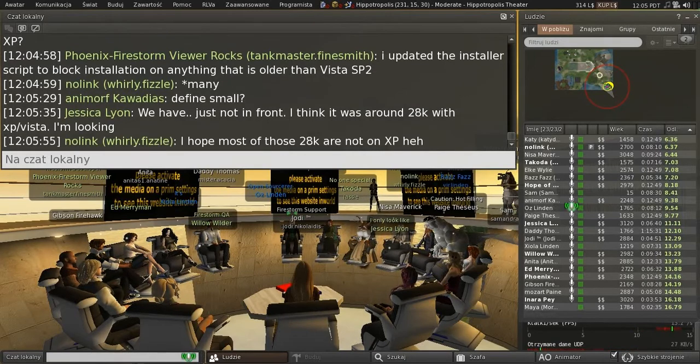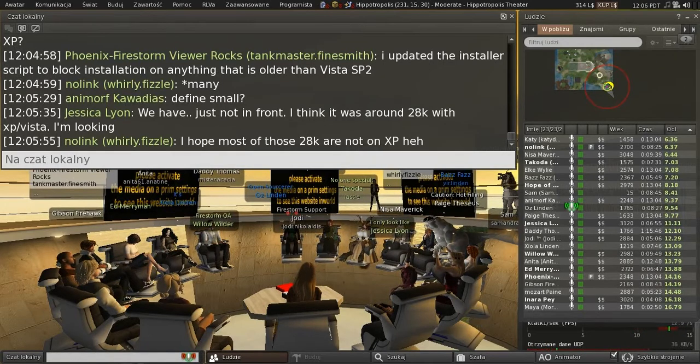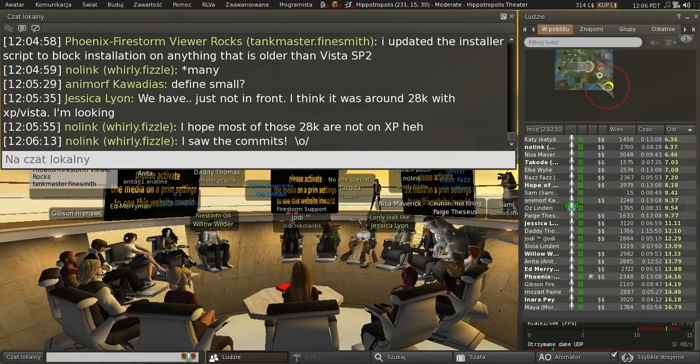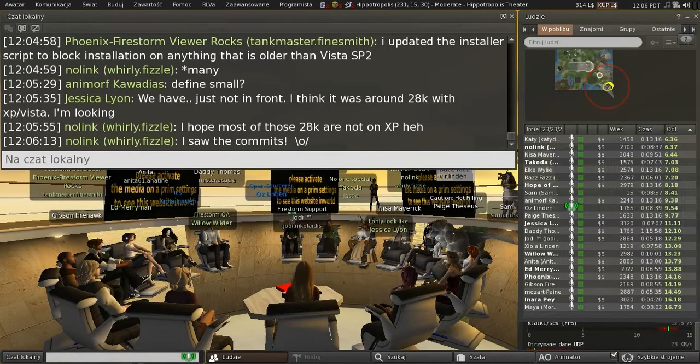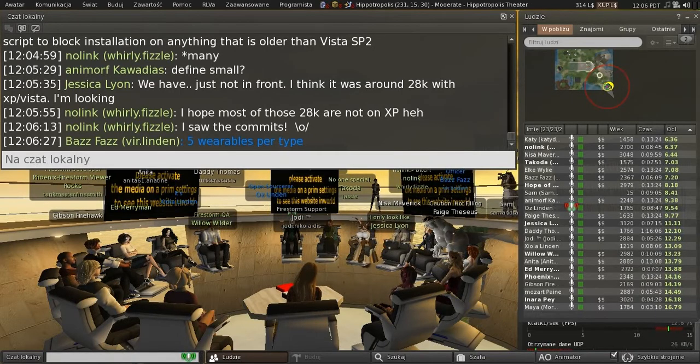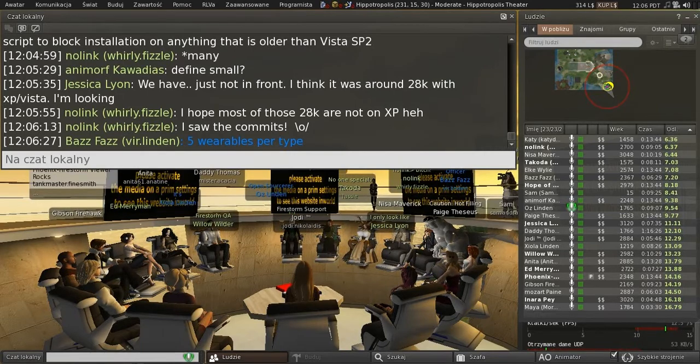Other items on the agenda: avatar layer limits. We finally got back to this. Right now we have a limit per body part for how many avatar layers — how many wearables — you can have. It's five for each of the 12 removable clothing parts. What we're in the process of doing is changing that so there will be a limit of 60 total, and you can put them wherever you want.